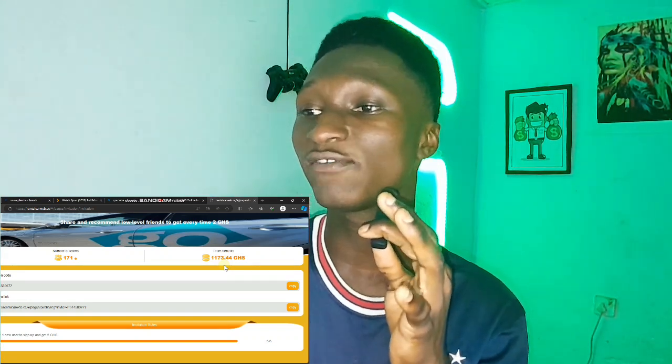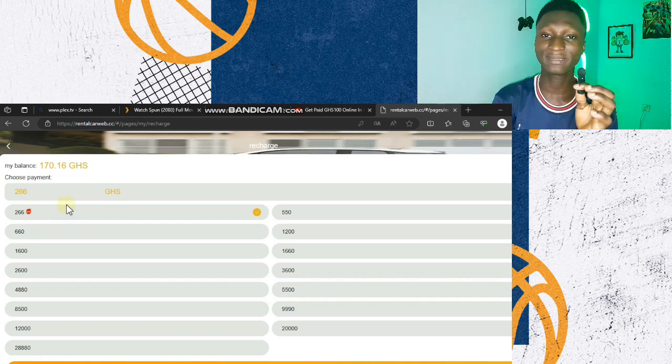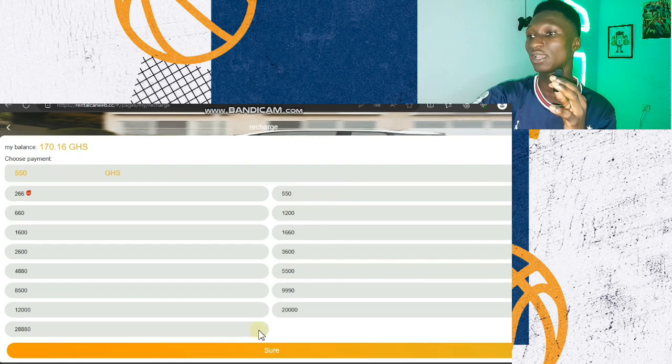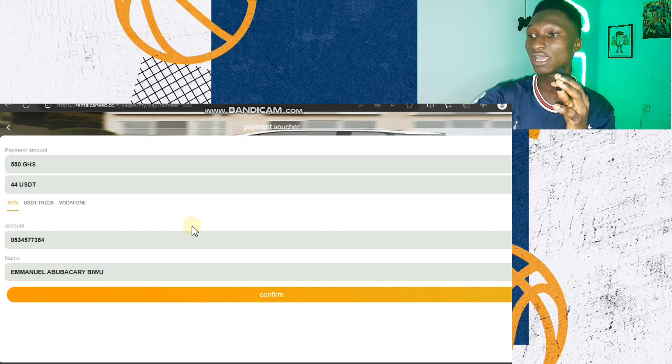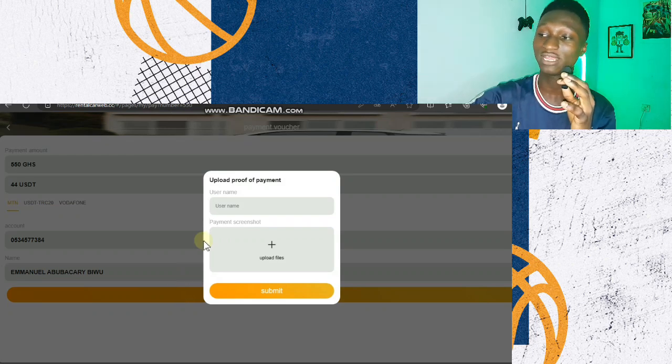For those interested in investing, let me show you how to recharge and start making money. Click on recharge — you can deposit 266 Ghana cedis. You can use the 150 Ghana cedis to invest and potentially get 3,000 Ghana cedis. Choose mobile money, which is MTN. It will ask you to send money to a number shown on screen. After sending, click confirm, type in the name used to send, take a screenshot of the confirmation message, upload it, and click submit. In a few minutes your money will arrive in your account.